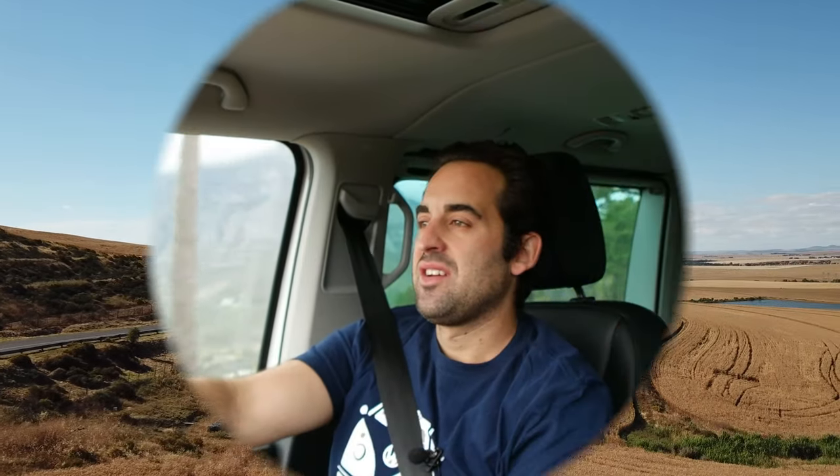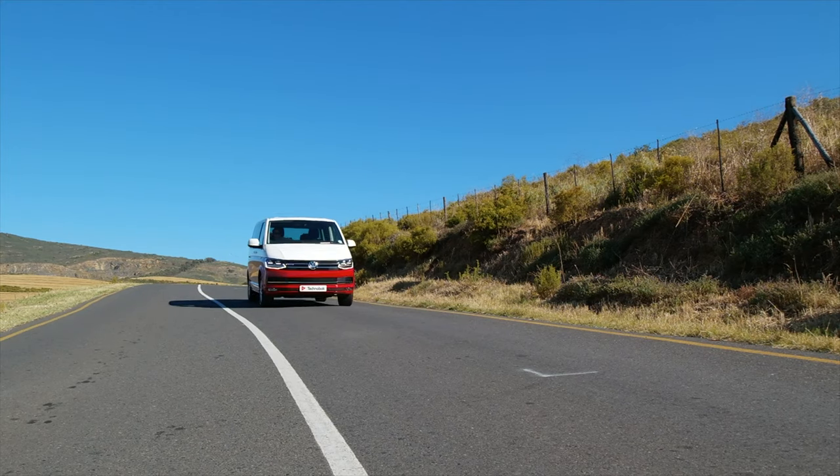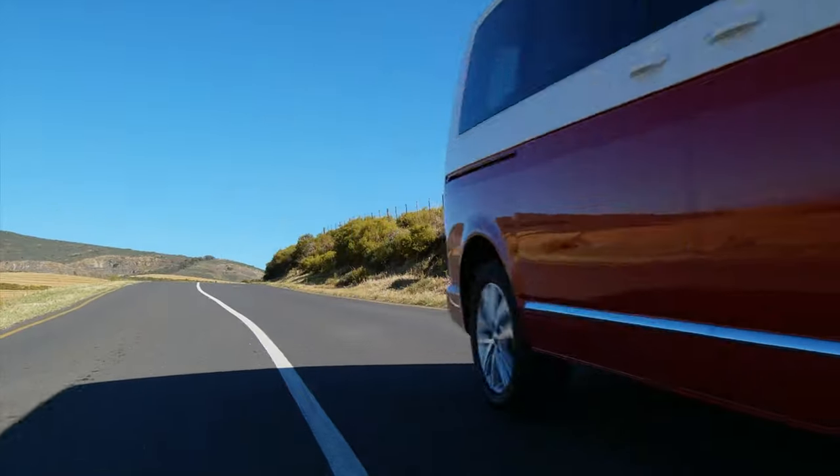The Volkswagen Caravelle — it's been putting smiles on the hearts of millions of faces and families for generations. Every time I look at it, let alone drive it, I absolutely fall in love with it all over again. Whoever you speak to, they've got a great story about an adventure, a journey and a Caravelle.